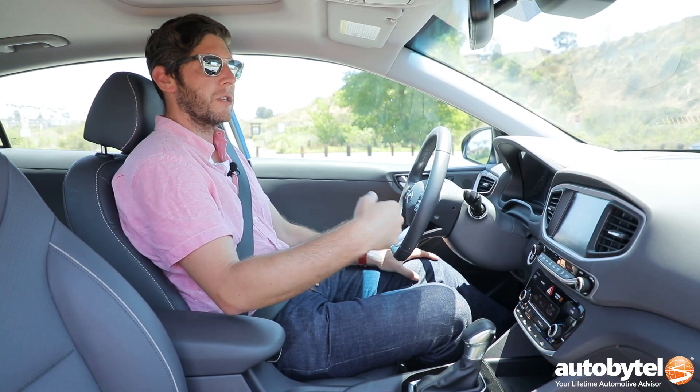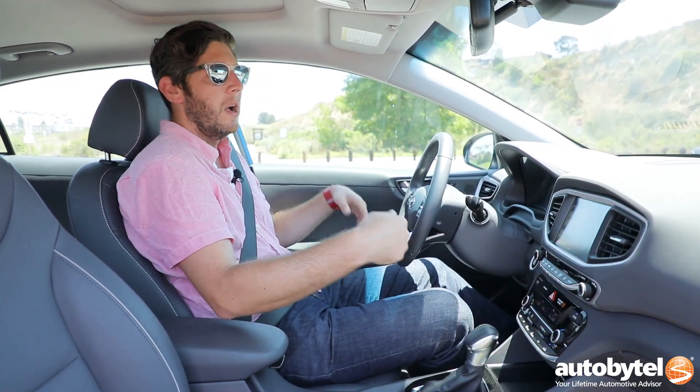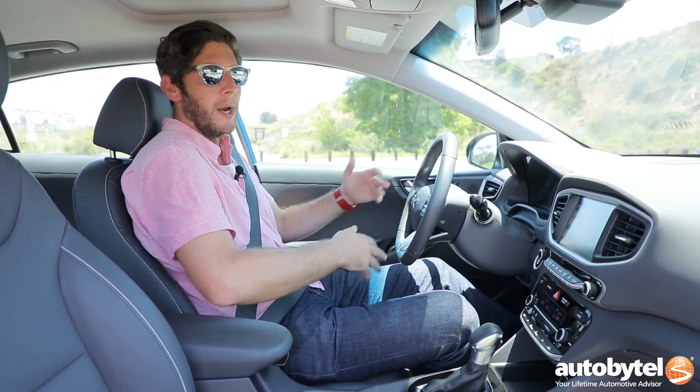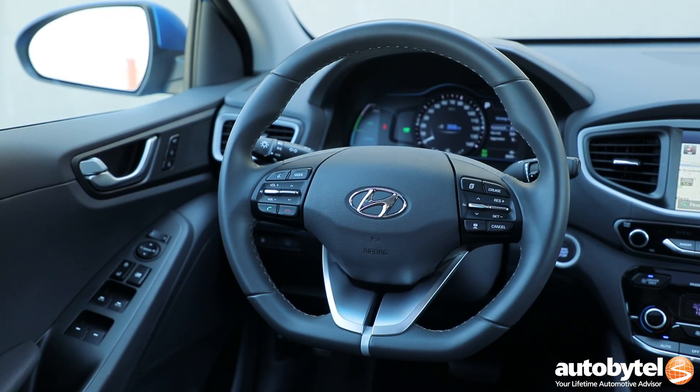There is a hybrid button in here, like you'd find in the Sonata Hybrid, that will show your fuel economy, your energy flow, and how you're doing while driving. But it also comes with Apple CarPlay and Android Auto, Bluetooth audio — all the things you'd expect to find in a car that costs in the mid-20s up to around $31,000, as this one is.